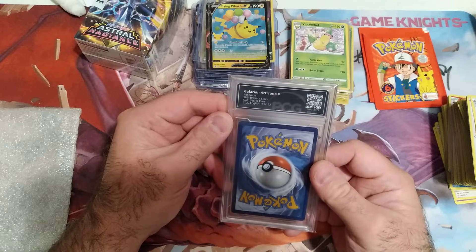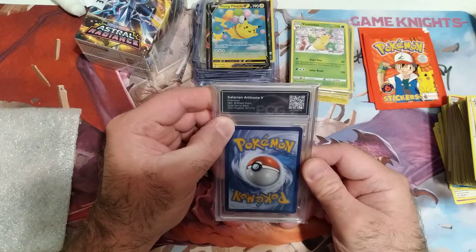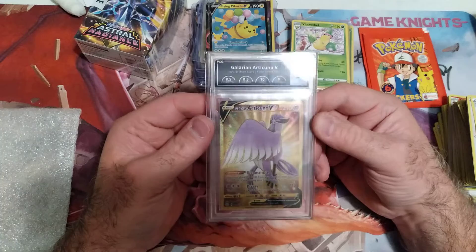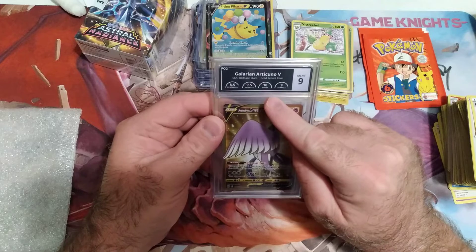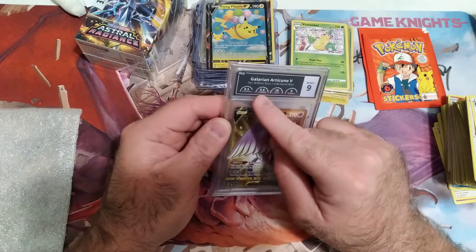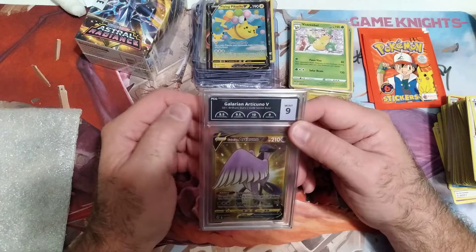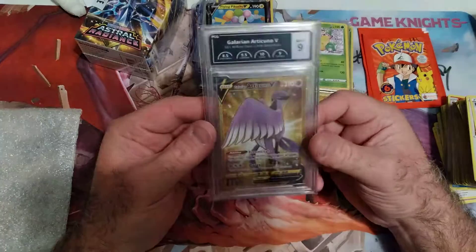It's a V — Brilliant Stars Gold — and it is a nine. Unfortunately, I want to get a ten so bad. But this is a Gold — we got a ten on edges, the surface is a nine, centering nine, corners nine point five, and an eight. Oh, if this was just a nine it would be like a nine point five. But no, it gives me a nine — ugh, I hate that.